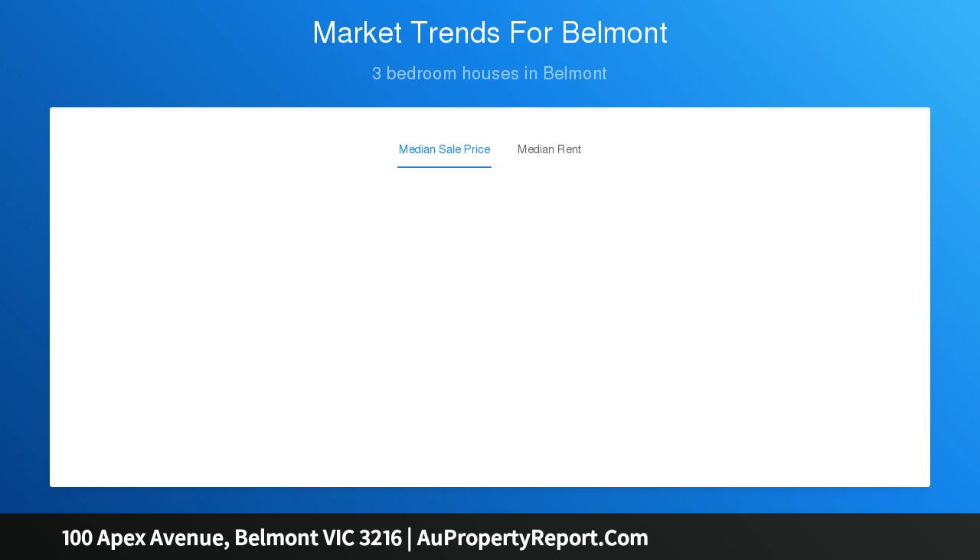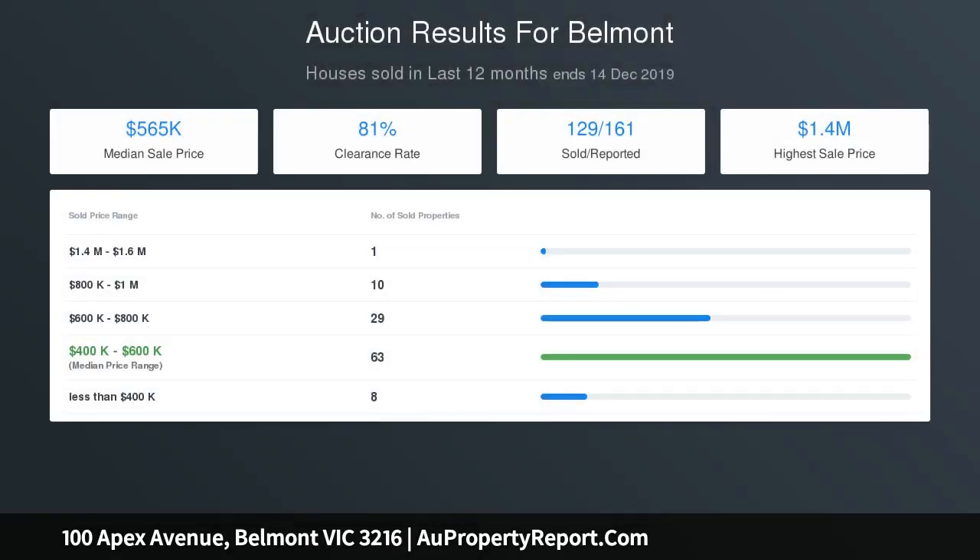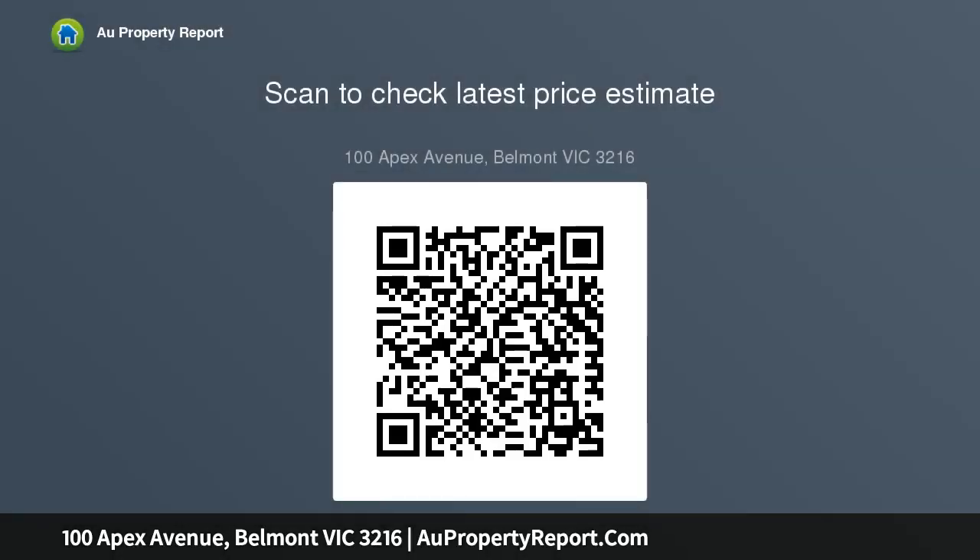With restumping works carried out, renovators will appreciate that the foundation work has already been completed. Hardwood floors grace the original interiors, which invite you to rejuvenate with your own creative touch. The front lounge is awash with natural light and flows through to the kitchen dining zone.